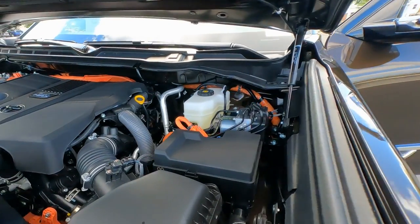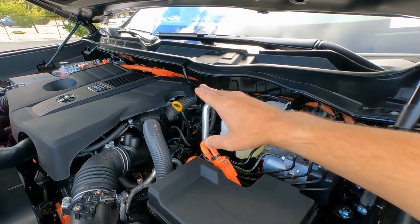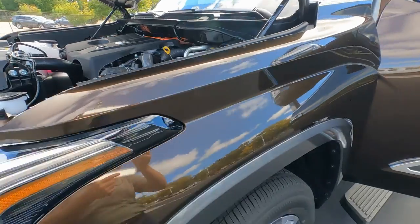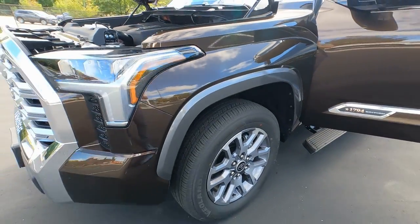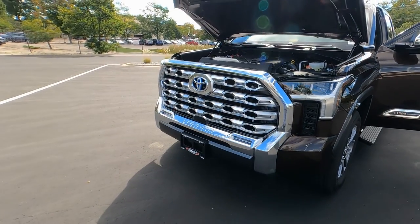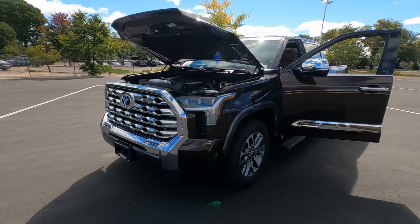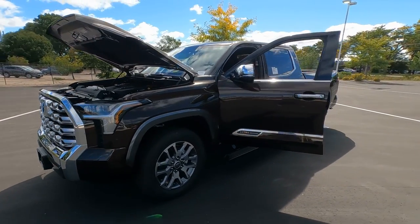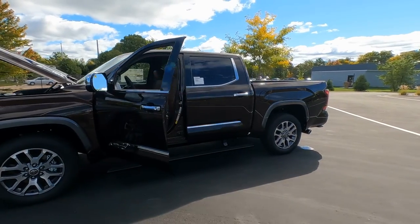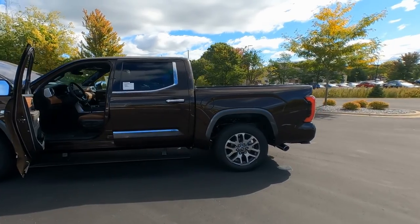Toyota also gives you Toyota Care, which covers your basic maintenance — oil changes, fluid top-offs, and tire rotations — for two years or 25,000 miles, whichever comes first. The standard setup on here is the four-wheel-drive system with the two-speed transfer case. The vehicle itself has a three-year, 36,000-mile limited warranty, with no deductible on that either.